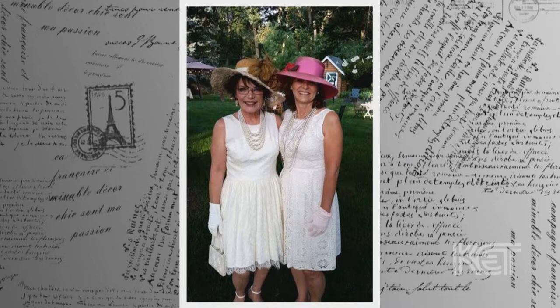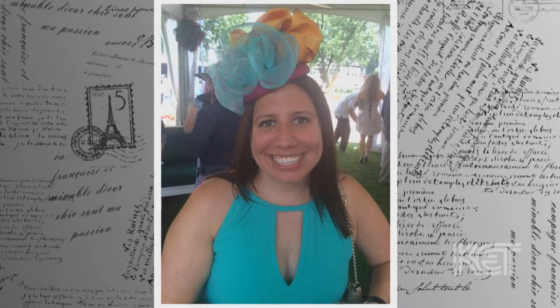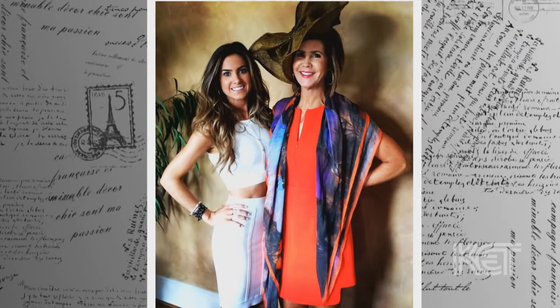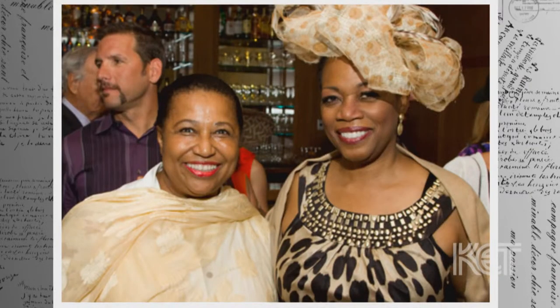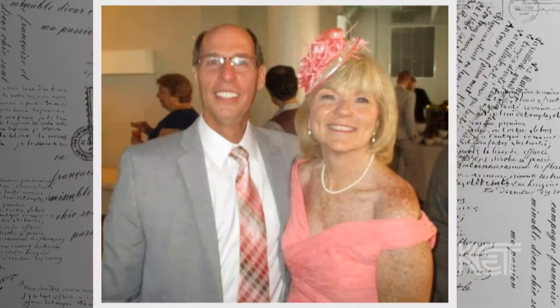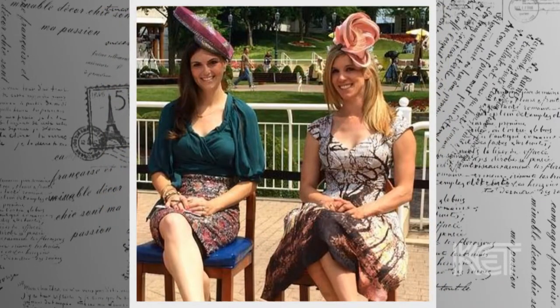I want my clients to feel transformed when they put on my hats. It is the best feeling in the world when someone puts on my hat for the first time after I've made it just for them and they stand a little taller and smile a little bigger. The testimonials I get — people tell me they had people looking at them who haven't in years, they felt beautiful again, people opened doors for them, and a restaurant owner told one client how much she brightened up his restaurant just by wearing a hat. Little things like that make it all worth it.